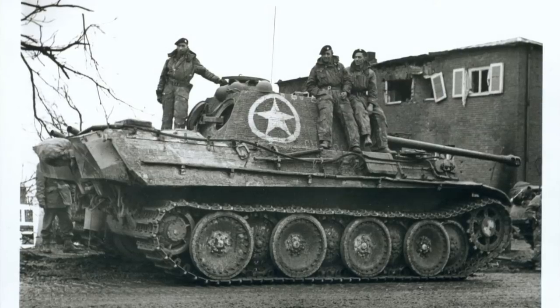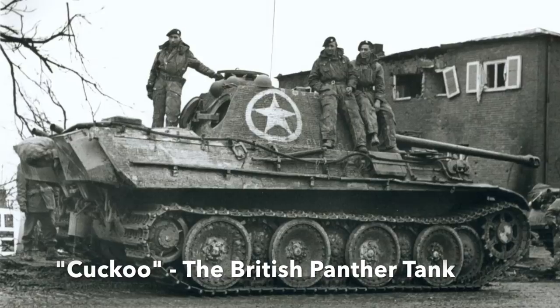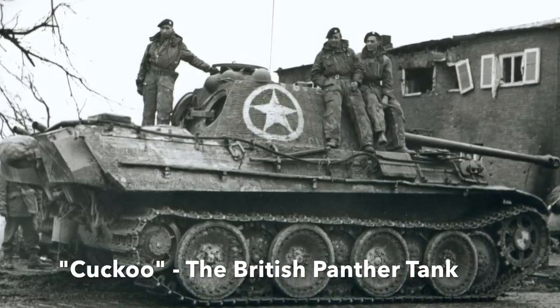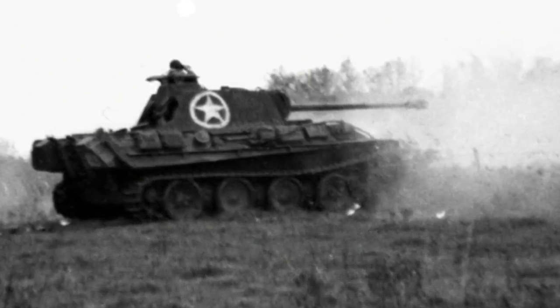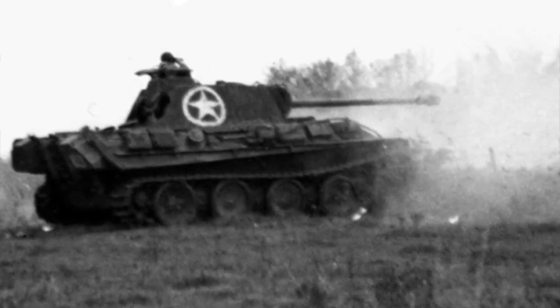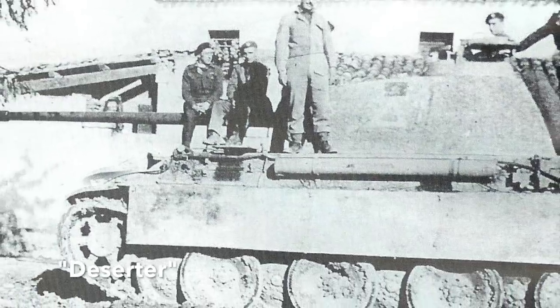In a previous video, Cuckoo — the British Panther tank — I dealt with the story of the German Panther captured by the British Army intact in a barn and used in action in the Netherlands. But you may be surprised to know that Cuckoo wasn't the only example of the British adopting a German big cat. In Italy, in 1944, another Panther tank was captured and used in action. Welcome to the almost unknown story of Deserter, the Panther that changed sides.